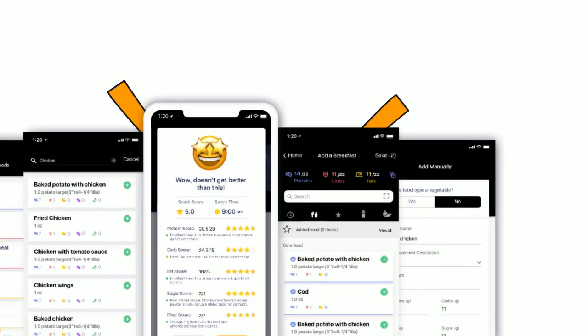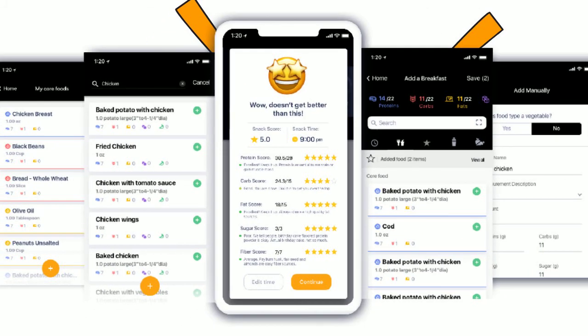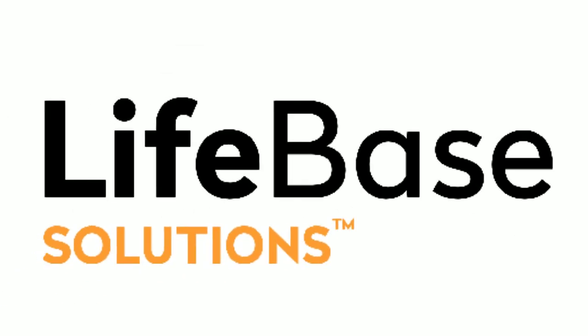Designed by dietitians and tested over eight years with thousands of athletes, Lifebase empowers nutrition coaches to improve the health and performance of their student-athletes. Look better, feel better, perform better. Lifebase.